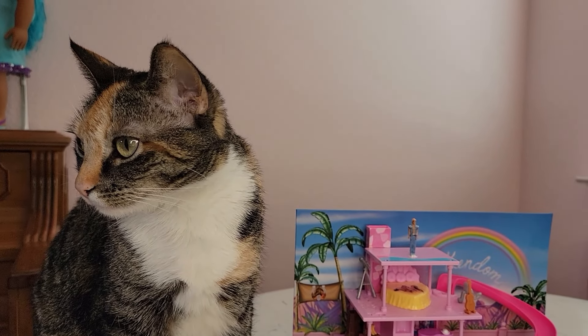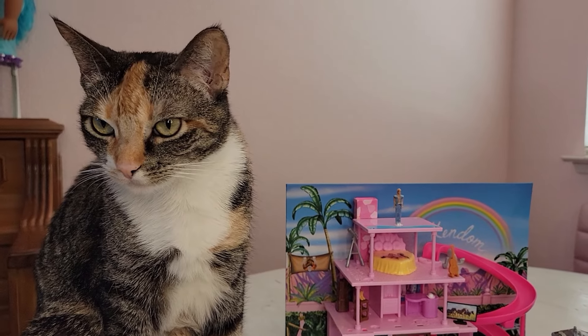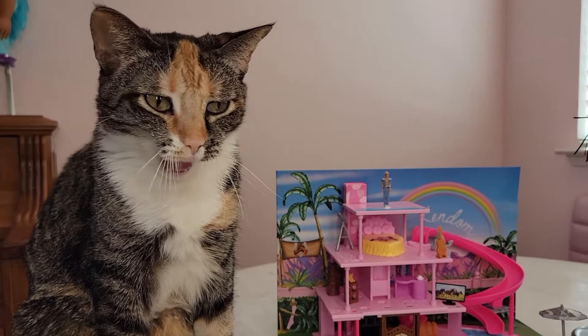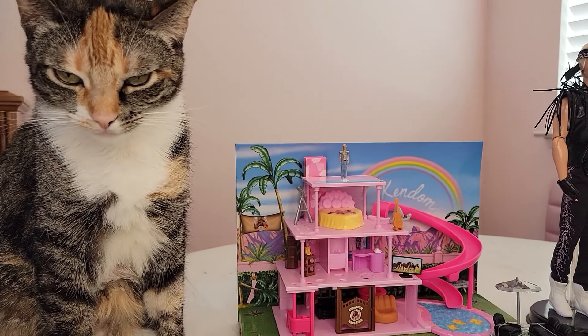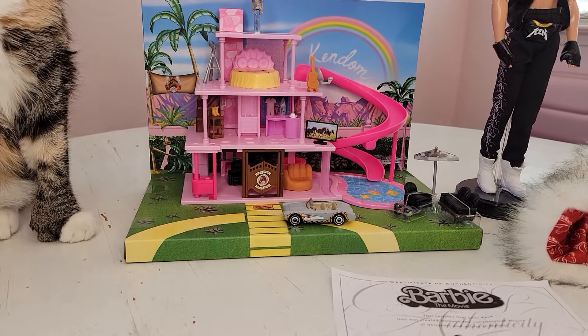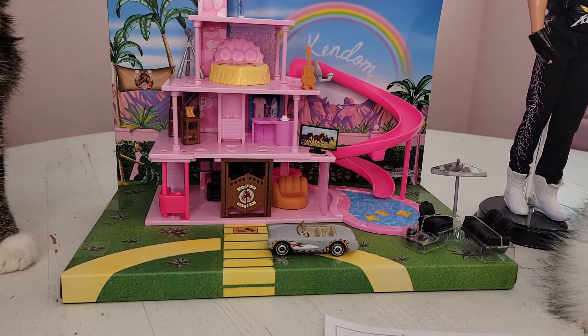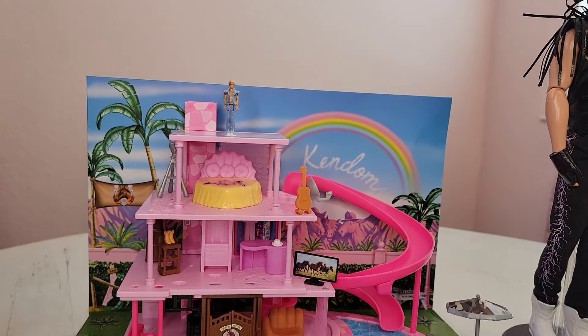I've unpackaged everything and here is Pixie — she was napping but I knew she really wanted to be in the video so I went and grabbed her. She's not complaining — she sat right down in her spot by the house and she's doing a big yawn. Let's take a closer look at the mini house.